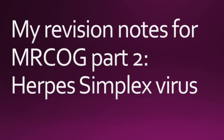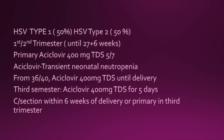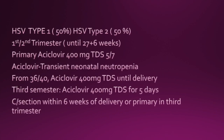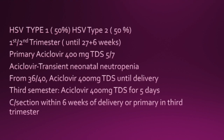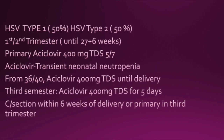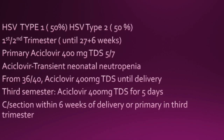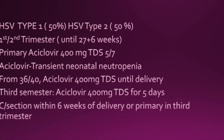This video is a little bit different in that I've got two guidelines summarised for you. The herpes simplex virus is type 1 and type 2. Both are 50% common in their incidence. In the first and second trimester, that's until 27 weeks, if it's a primary lesion, then acyclovir 400mg TDS is recommended for 5 days. Acyclovir can cause transient neonatal neutropenia. From 36 weeks, acyclovir 400mg TDS is recommended until delivery, and if there are lesions in the third trimester, acyclovir 400mg TDS for 5 days is recommended again.